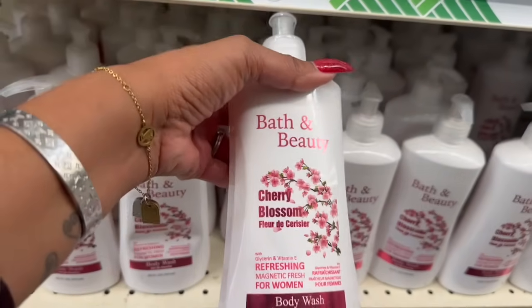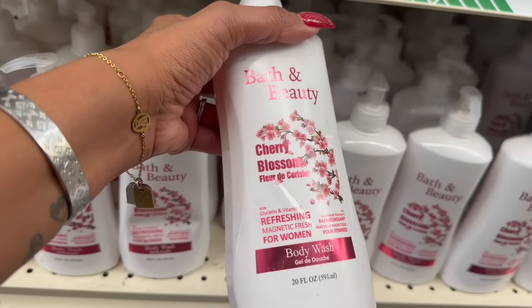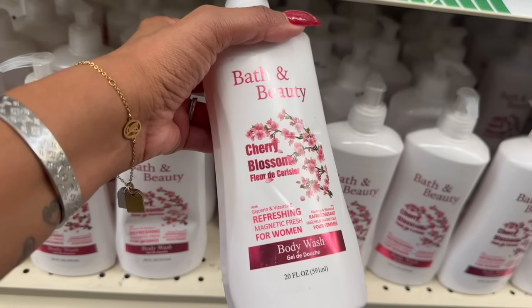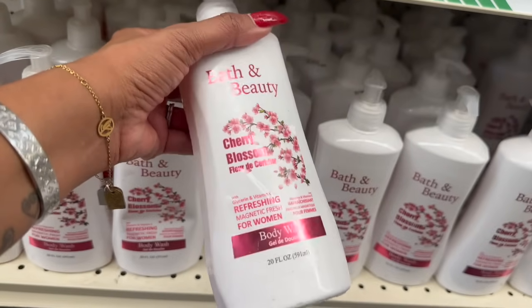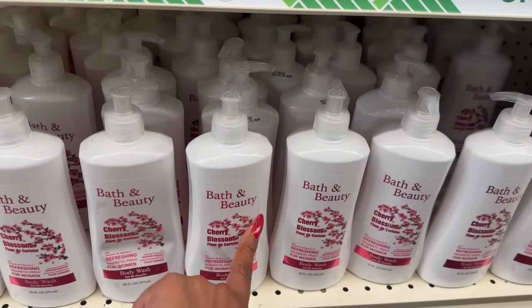These are new — it's the Path and Beauty Cherry Blossom Glycerin and Vitamin E Refreshing Magnetic Fresh for Women Body Wash. You get 20 fluid ounces. I like the packaging — that's a great deal for about $1.25.